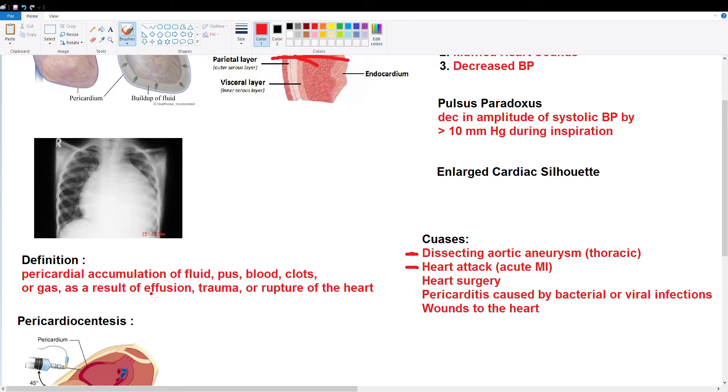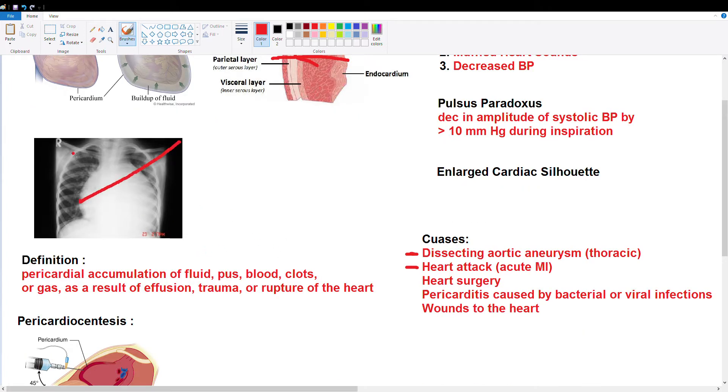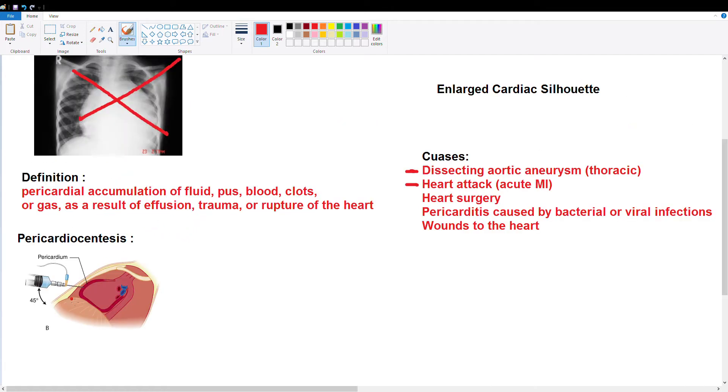Any gas, blood clots, fluids, or pus accumulating in this pericardial space can compress the heart and cause cardiac tamponade. Cardiac tamponade is diagnosed at the bedside — as soon as you see Beck's triad, you have a very good idea that it's cardiac tamponade, and you should not be doing an x-ray because this is a medical emergency. Pericardiocentesis involves going in with a needle into the pericardial space and drawing out the fluid or blood that's accumulated in there. You don't want to do that with aortic dissection or aneurysm because the blood is just going to fill right back up. When you have a hole in the heart or a major artery causing this, drawing out the blood won't help because it's just going to fill back up.